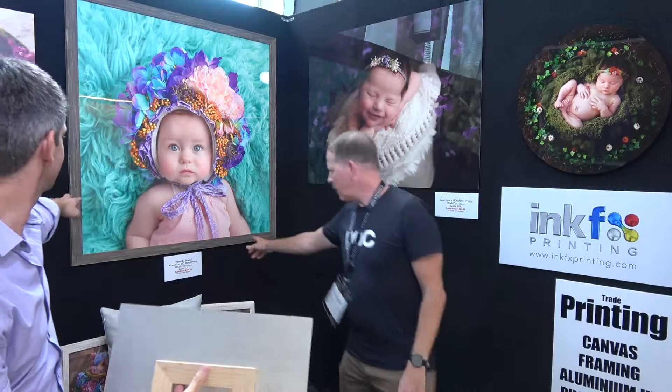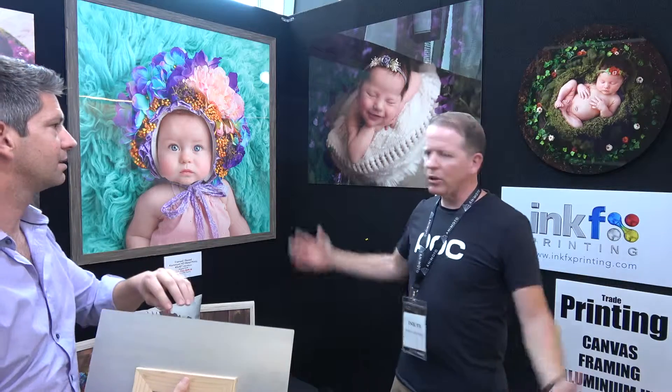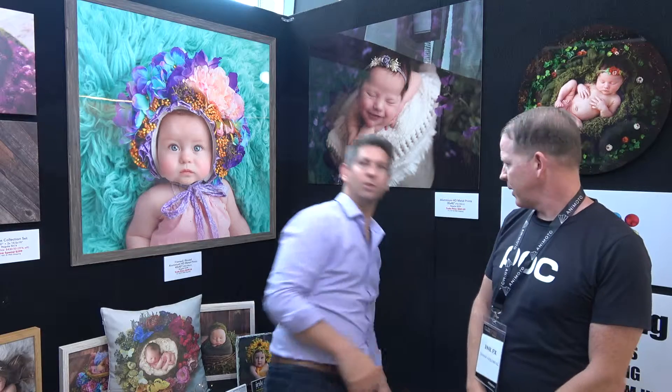The framed one is this big one here. That's our recycled timber frame. We can do all sizes up to basically 60 by 40 inch — so, a metre and a half by a metre.